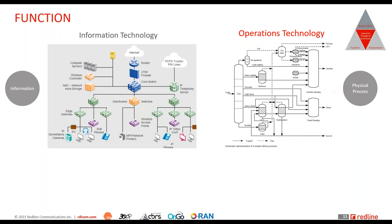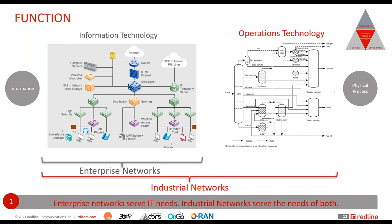The next factor in the Industrial Triangle of Distinction is function — the distinction further applies to what wireless networks are supposed to perform in these environments. An enterprise network fulfills the needs of IT applications, but an industrial network must fulfill the needs of both IT and OT, which introduces its own challenges.